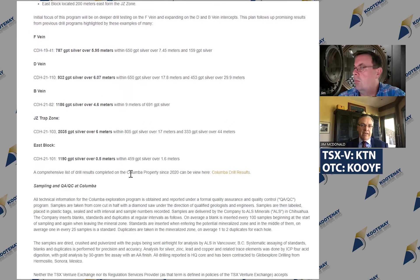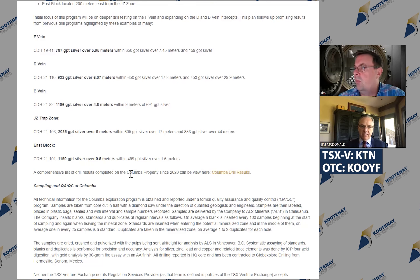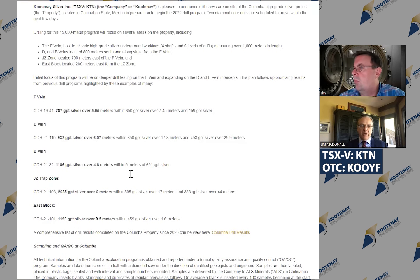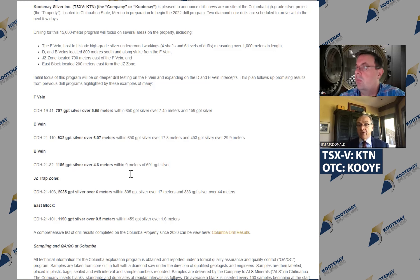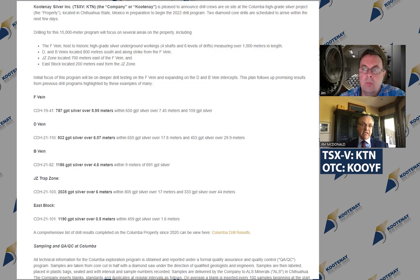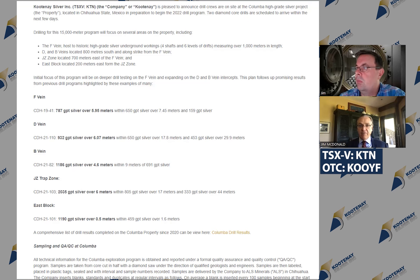Right now, we talk about the F vein, the D vein, B, JZ, East Block, and this news release that you're showing. We've got two rigs going. One's on the F vein, going deeper. The F vein already has 40 holes with consistent hits across 700 meters of length, all the way down to 200 meters depth. So we're pushing that deeper to see how far it goes.